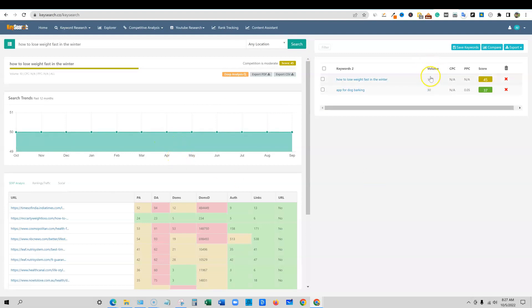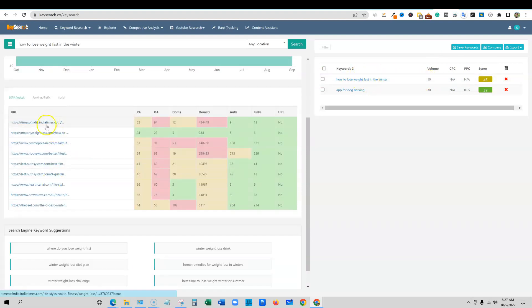It looks like we have a 10 search volume with a difficulty score of 45. This tells us you probably really wouldn't want to go after this keyword because it's not rewarding enough for such difficulty — it's not in green, and it has a low search volume.